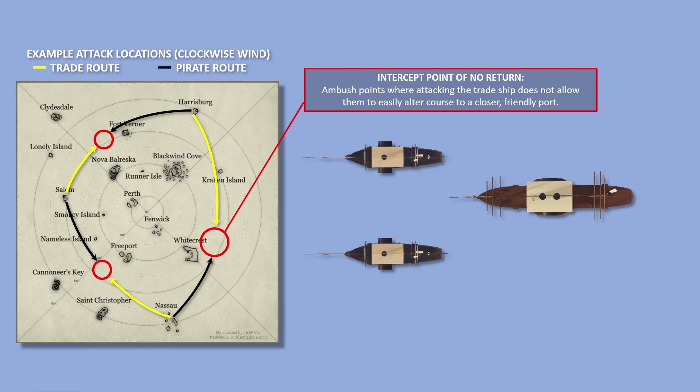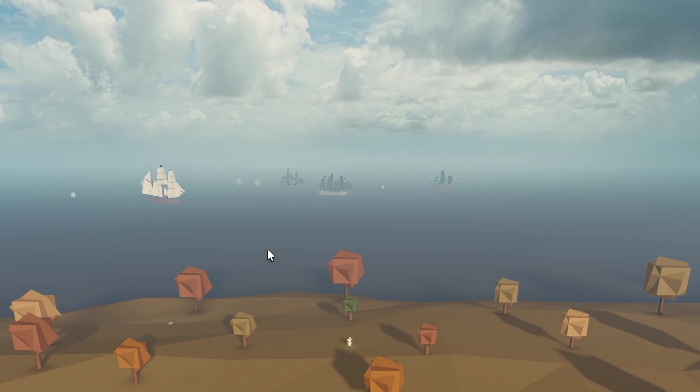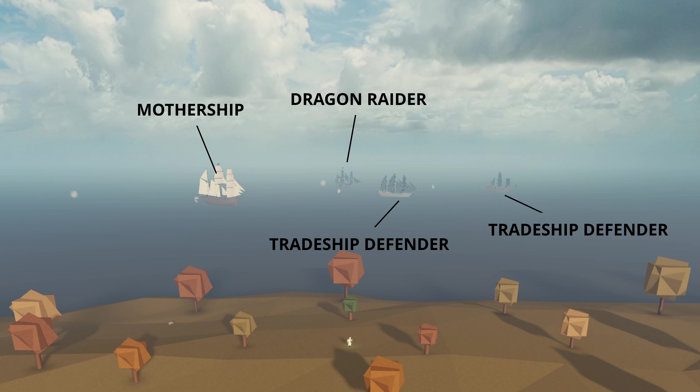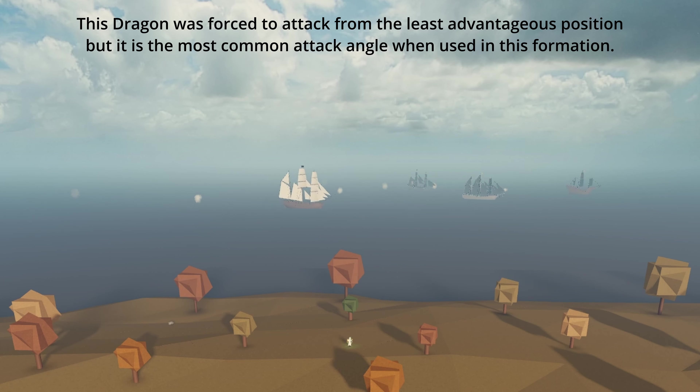When used in this way, the captain of the attacking group directs one or more dragon raiders to a predetermined intercept location that is usually upwind from the trade lane. By using their engines, the entire group attacks in a naval pattern known as upwind into the lee of the target. This is the opposite of what most other strategies use when engaging ships, and is impossible even for some sailing ships to attempt.